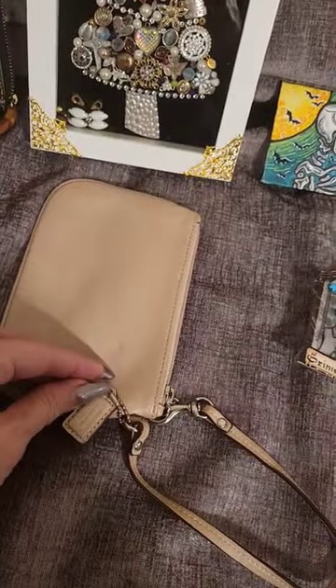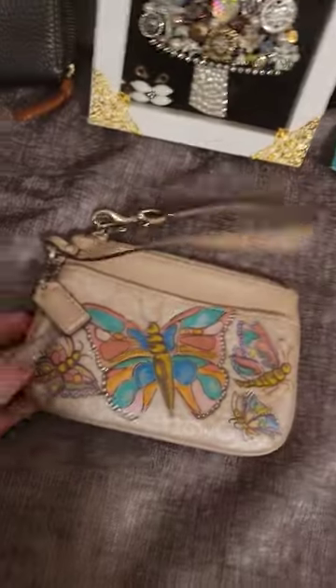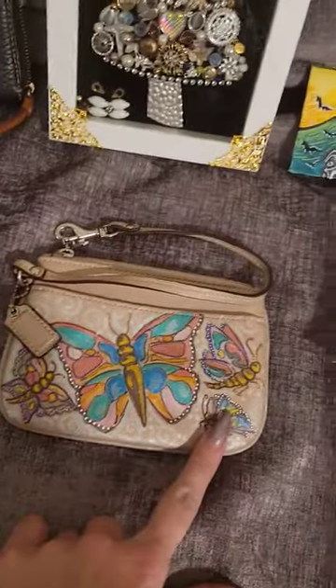She refurbished and took this Coach wristlet, and look at how she hand-painted it. This is stunning.